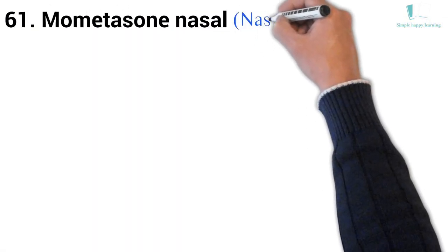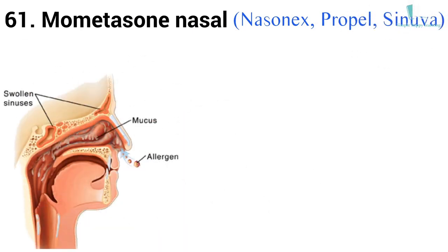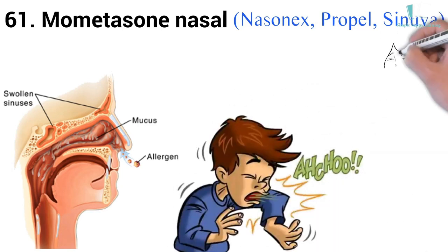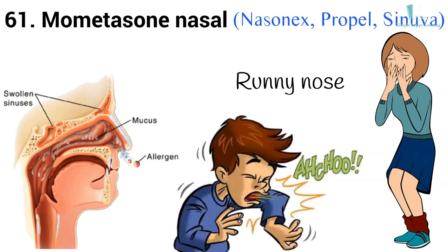61. Generic name: Mometasone, nasal. Brand names: Nasonex, Propel, Sinuva. Nasonex nasal spray is used to treat nasal symptoms of seasonal or year-round allergies, including congestion, sneezing, and runny nose. This medicine is approved for this use in adults and children who are at least 2 years old.